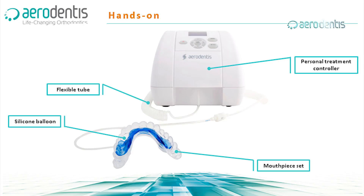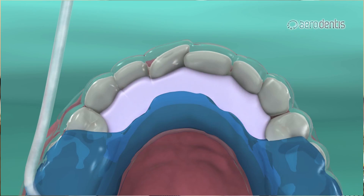Teeth can move by anything — even with your finger. Kids who are sucking their thumb move teeth. Tooth movement is carried out by expression of force supplied by air pressure, not by springs or elastics. The air pressure is controlled by a computerized air compressor.